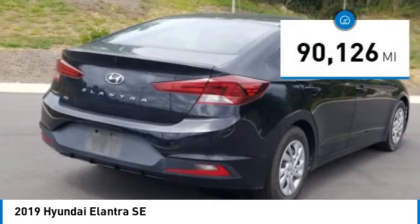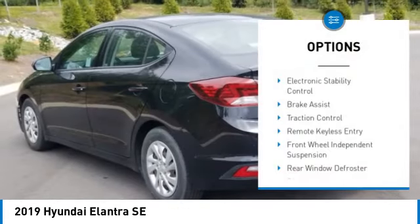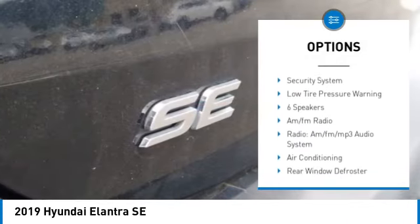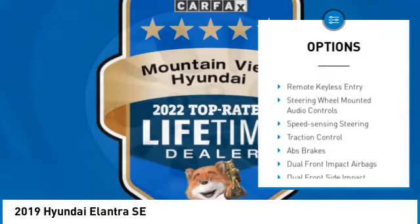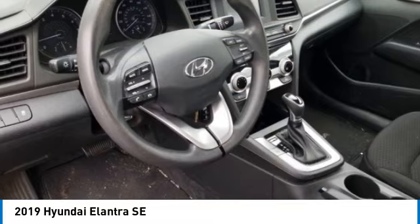This vehicle has less than 95,000 miles. Here are some of this vehicle's great options: electronic stability control, brake assist, traction control, remote keyless entry, front wheel independent suspension, rear window defroster, Bluetooth, security system, and low tire pressure warning.